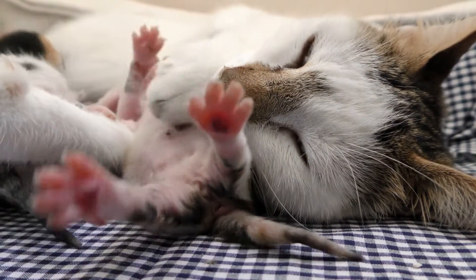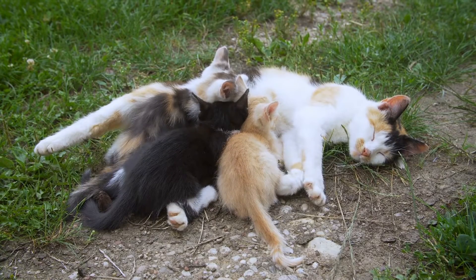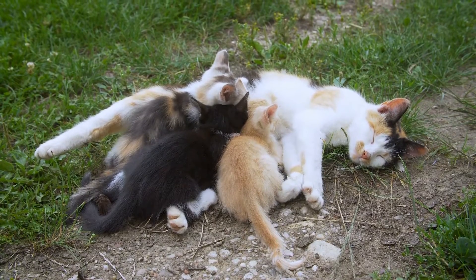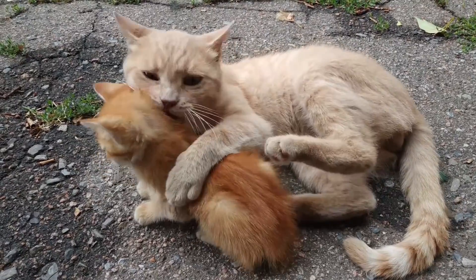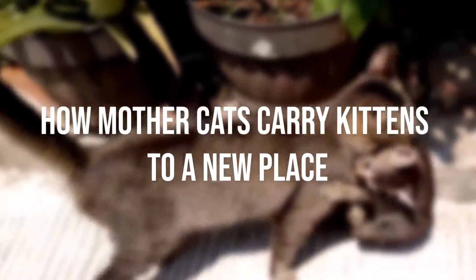Most cats make extremely good mothers and adore their kittens. Kittens cannot see or hear when they are born, so they are totally helpless and depend on their mother to protect and nurture them. It is normal for mother cats to move their kittens from time to time, but it isn't always safe or convenient for us humans. Let's check out how mother cats carry kittens to a new place.